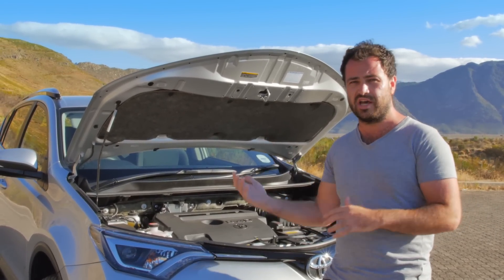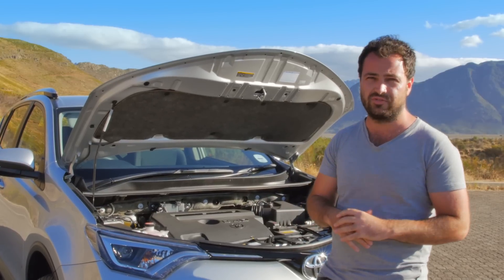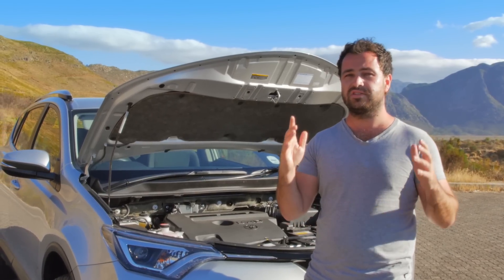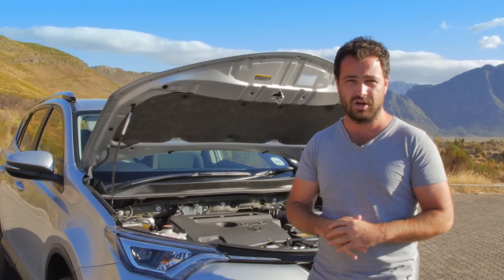And it means that when you fill this car's tank, which will cost you about 600 rand for 60 litres of diesel, you should see about 800 kilometres on each tank.